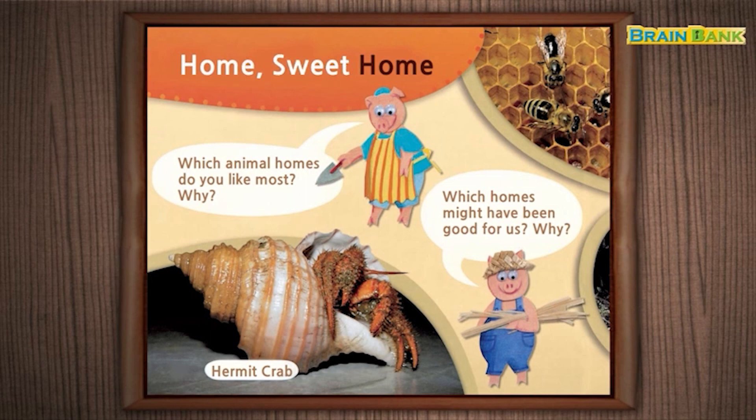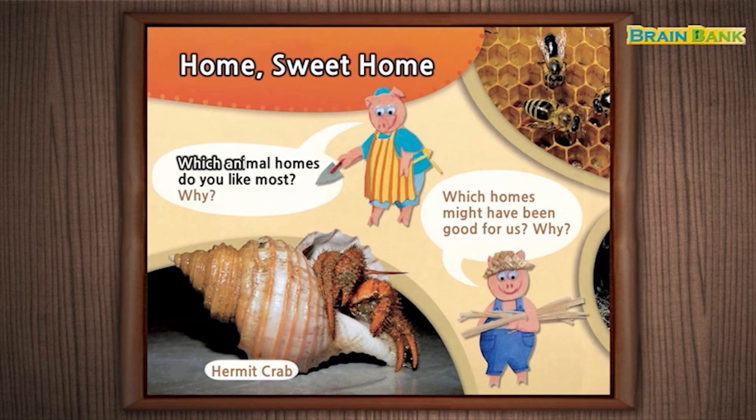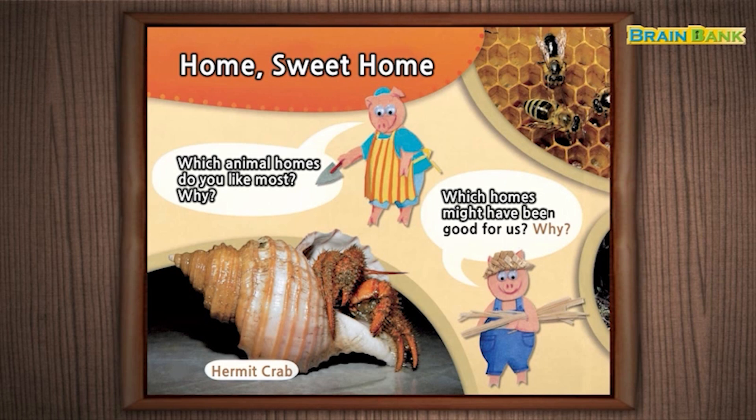Home sweet home. Which animal homes do you like most? Why? Which homes might have been good for us? Why?